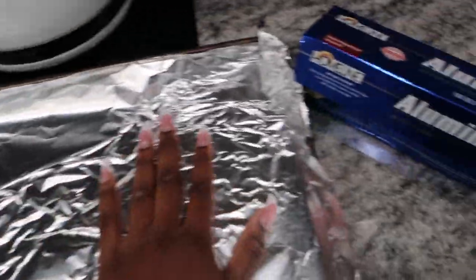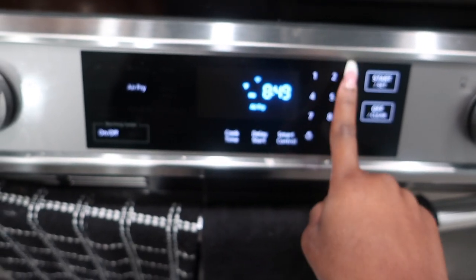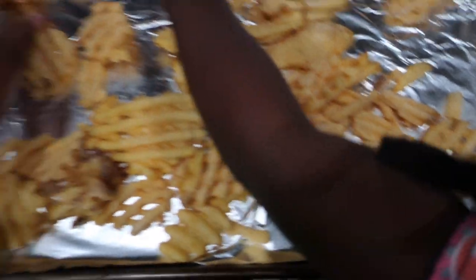So as the oil is getting hot, I'm going to focus on the fries. I got the fries. I got the foil paper on the pan. Now I'm going to get the fries and spread them out on there — spread them out on a baking sheet.